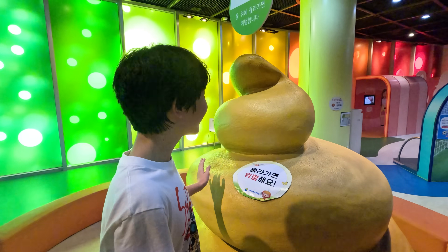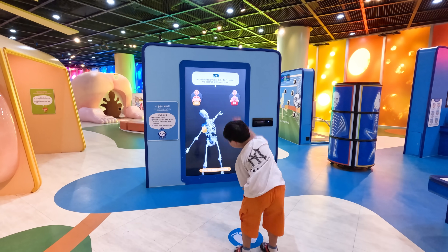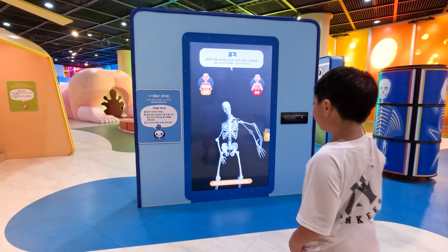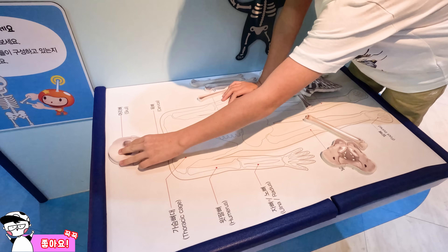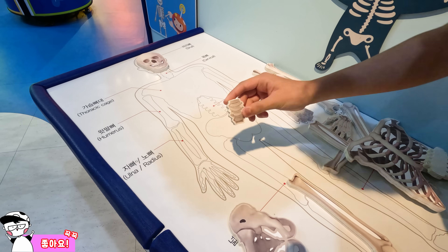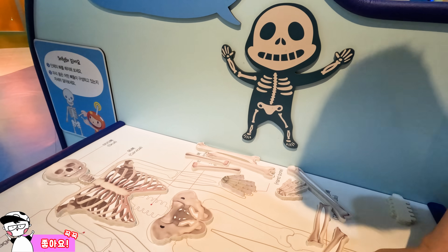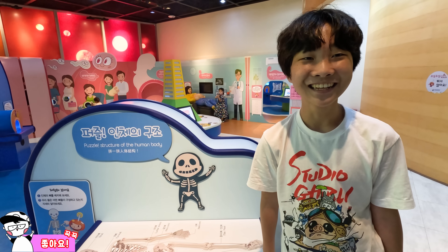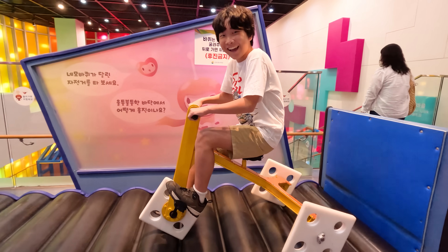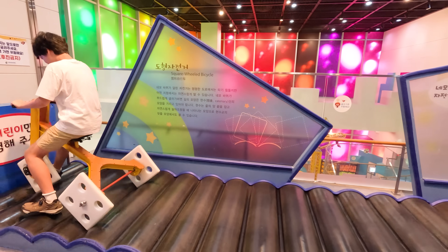My brother really likes this virtual skeleton. Now we're going to see how our bones look like. This is the skull, this is our neck, then our rib cage, and these are our feet. We completed our skeleton! If our bones are really strong enough, we may even be able to ride bikes.